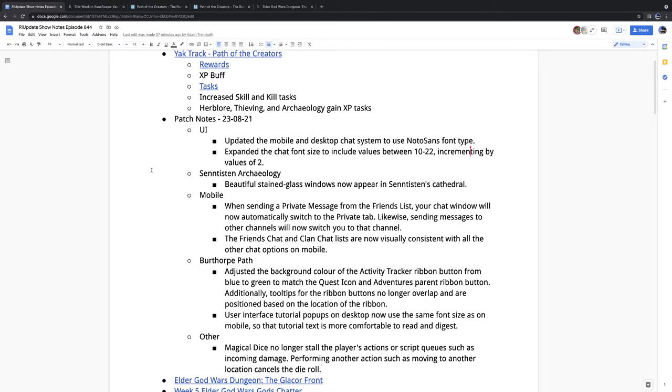Let's move on to some patch notes for the week, because we do have a few. What was really interesting is that one of the patches didn't actually make it into the game. The patch note read: 'Updated the mobile and desktop chat system to use the NotoSans font type. Expanded the chat font size to include values between 10 and 22, incrementing by values of 2.' This means we would have finally got vector-based chat in game — but it was not there when I opened the client this week. Here's hoping it arrives next week.